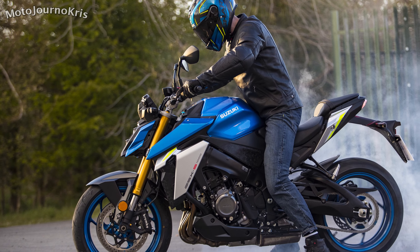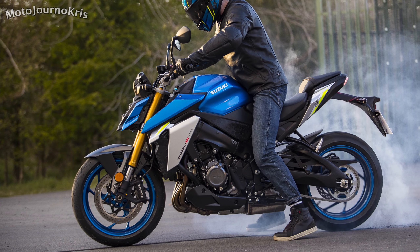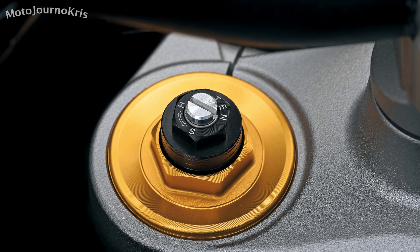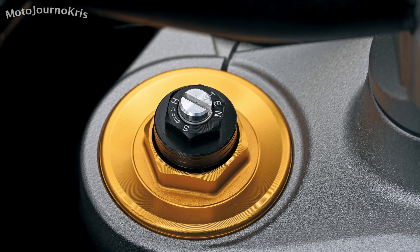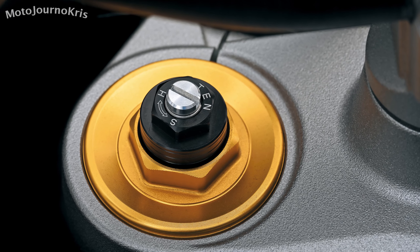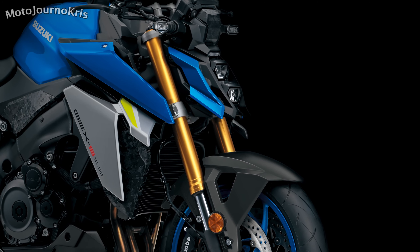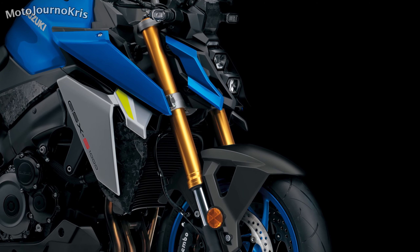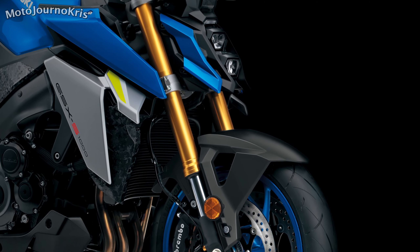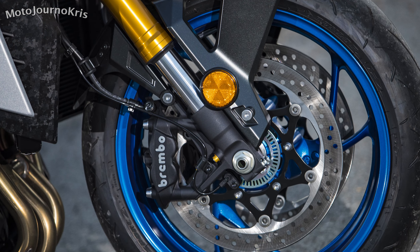What hasn't changed on the new GSX-S1000 is the chassis, continuing with the twin spar aluminium frame and aluminium alloy swingarm. KYB provides the 43mm forks with rebound, compression, and preload adjustability, while rear suspension offers just rebound and load adjustment. Brembo 4-piston monoblock calipers are fitted — not the latest Stylema units, but still a strong choice — with three 310mm floating rotors, and ABS is of course standard fitment.